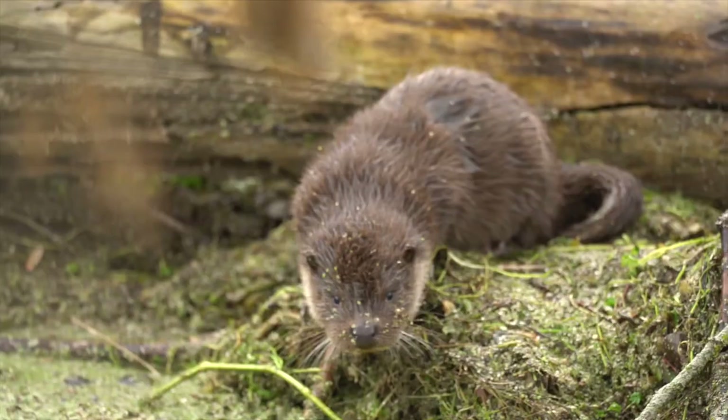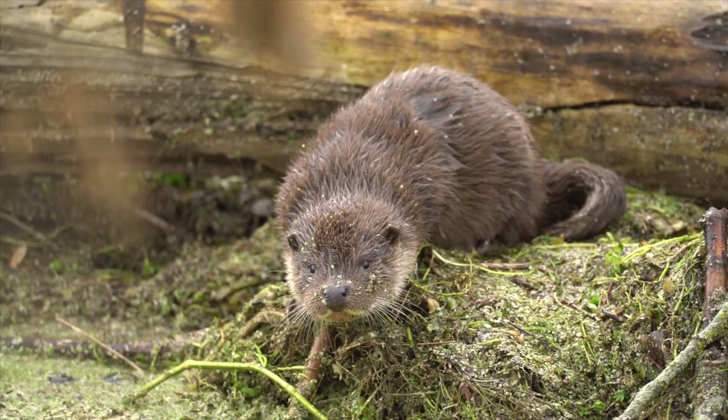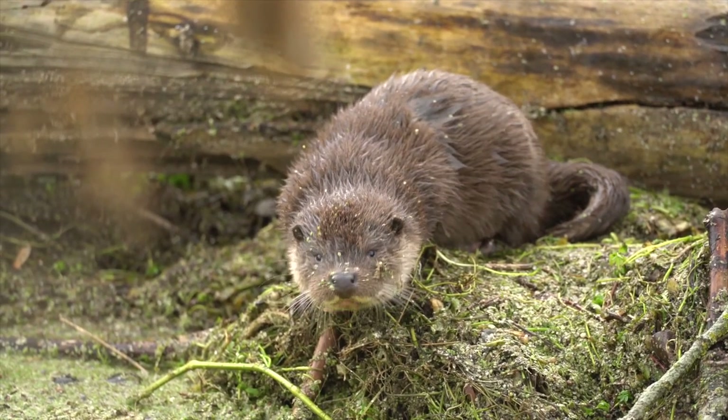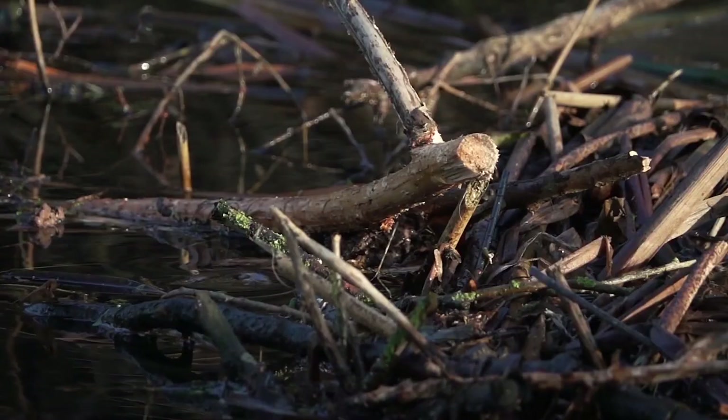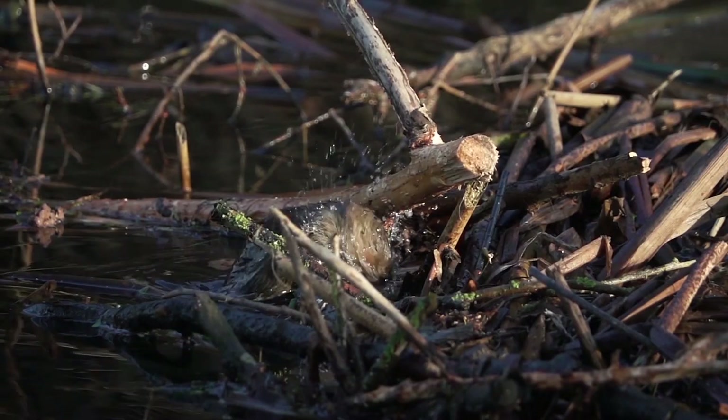Water isn't just for supporting human needs — it's also supporting the needs of all sorts of different animals: birds, bats, water voles, and a lot of insects. And it's not just about water in reservoirs.